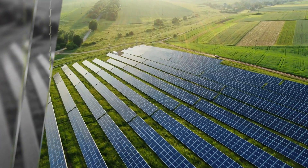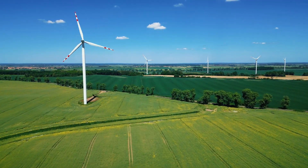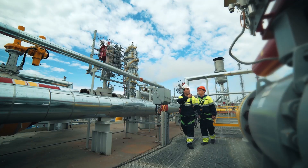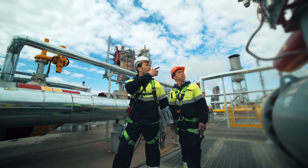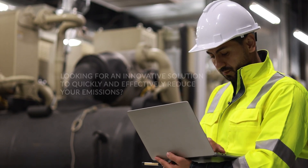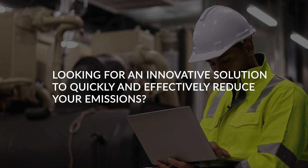As the world moves toward a greener future, governments globally are setting ambitious 2030 targets for emissions reduction. Pipeline operators face the challenge of meeting these targets and staying ahead of evolving regulations. Are you also looking for a solution to significantly cut emissions from intermittently operated compressors?